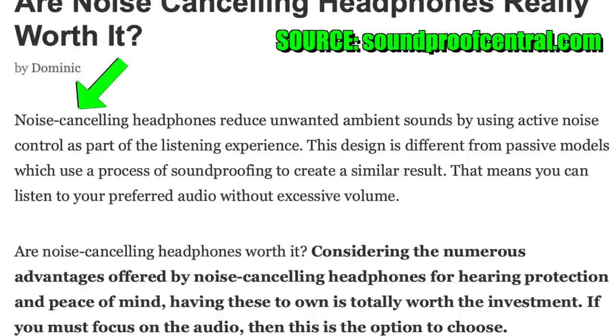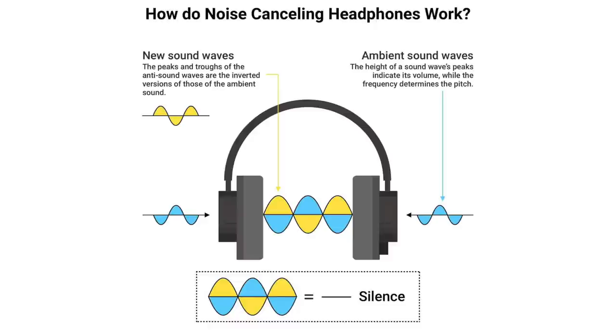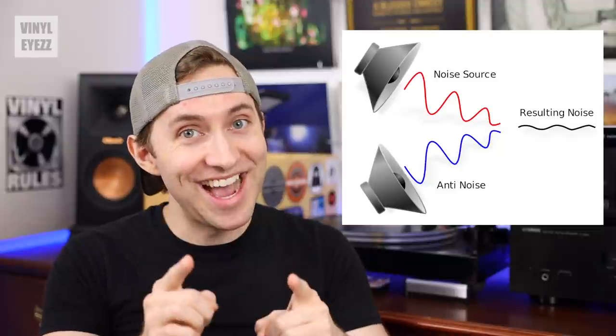So first off, what exactly does noise cancelling mean? Well, according to soundproofcentral.com, "noise cancelling headphones reduce unwanted ambient sounds by using active noise control as part of the listening experience." This design is different from passive models which use soundproofing to create a similar result. So basically, instead of just using padding around the ear cups to block outside sound, noise cancelling uses a built-in microphone to actually listen to the sound, then produces the opposite sound wave to cancel it out. And that is really cool.